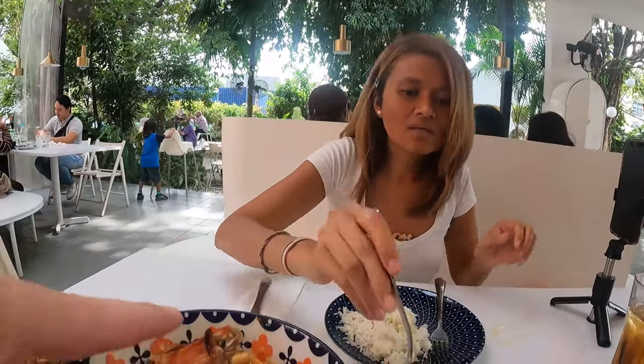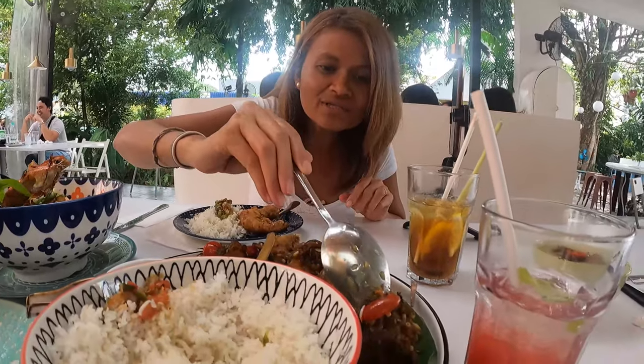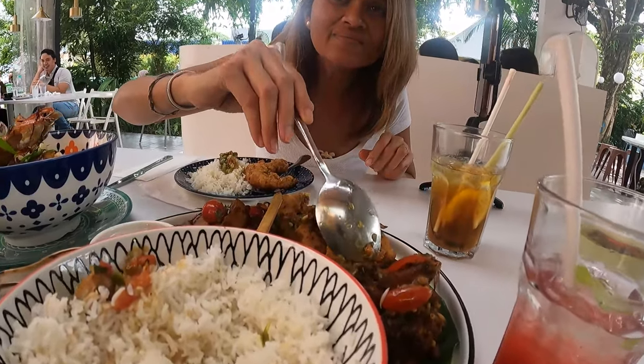There are different sauces — this one is sambal, and this one is a brown sauce. They look really nice and massive. They also have a chicken wing here, so we're going to try that later.